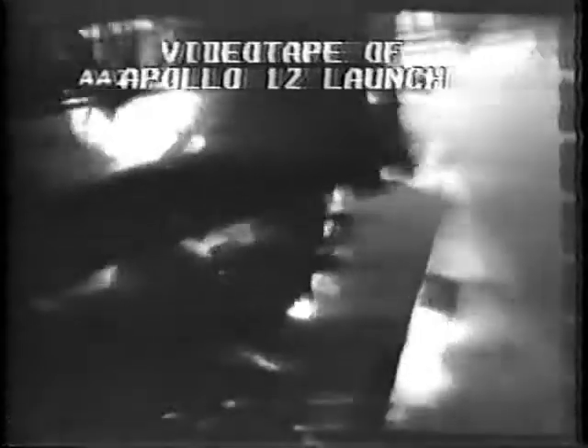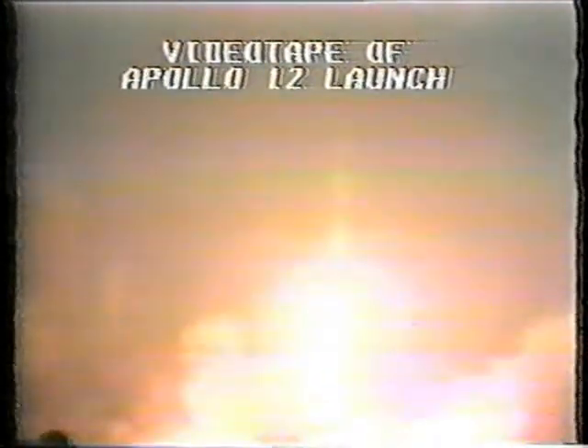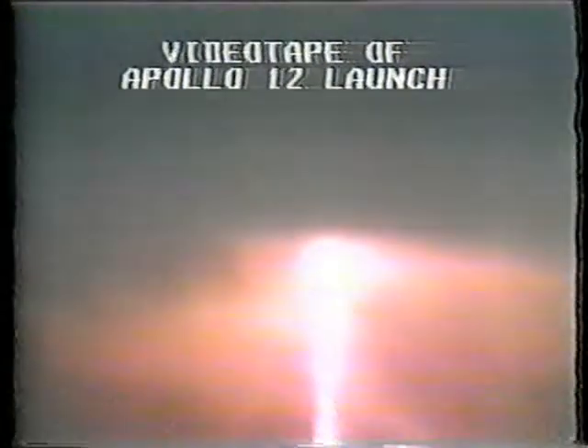Eight, mission sequence start. Six, five, four, three, two, one, zero. All engines running — commit liftoff. We have liftoff, 11:22 a.m. Eastern Standard Time. Pete Conrad reports that your program is in. Tower clear — I'm pitching a roll program and this baby is really going. Roll's complete. We've lost the platform, gang. I don't know what happened here — we had everything in the world drop out.